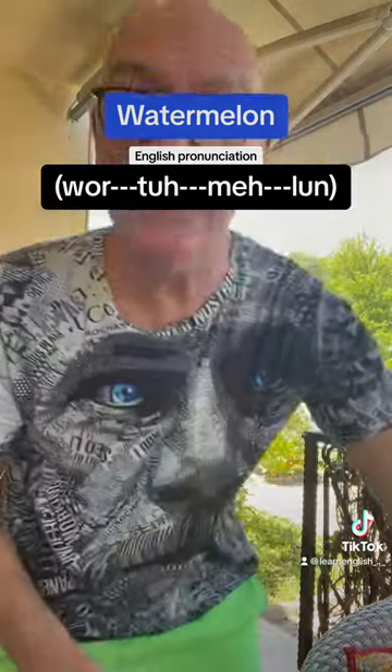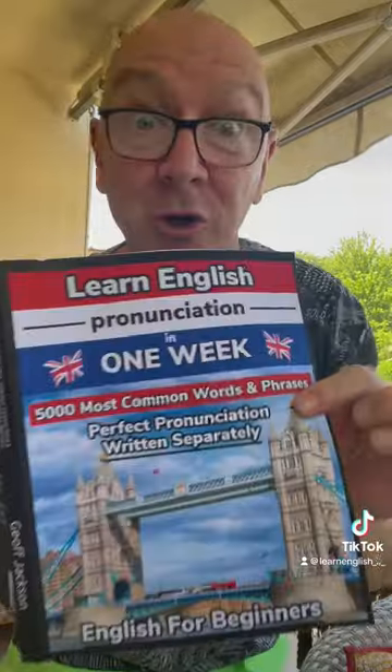It's all in my English book. There's 5,000 most used English words and phrases with the exact pronunciation so anybody learning English can learn to speak it properly. Let me show you.